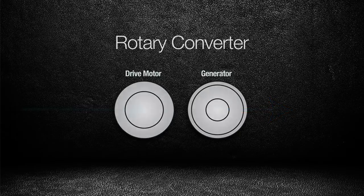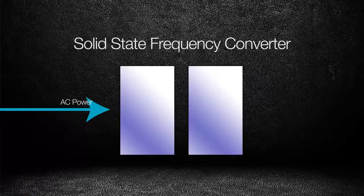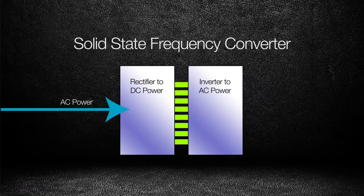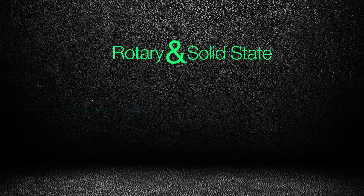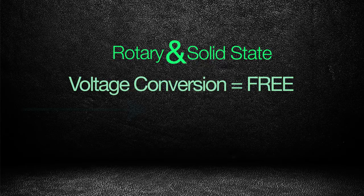In a similar manner, a solid-state frequency converter converts incoming AC power into DC with a rectifier, then converts back into AC using an inverter. Again, lots of parts, lots of cost. One positive side benefit of either type of frequency converter is that any desired voltage conversion occurs essentially for free as part of the frequency conversion process.